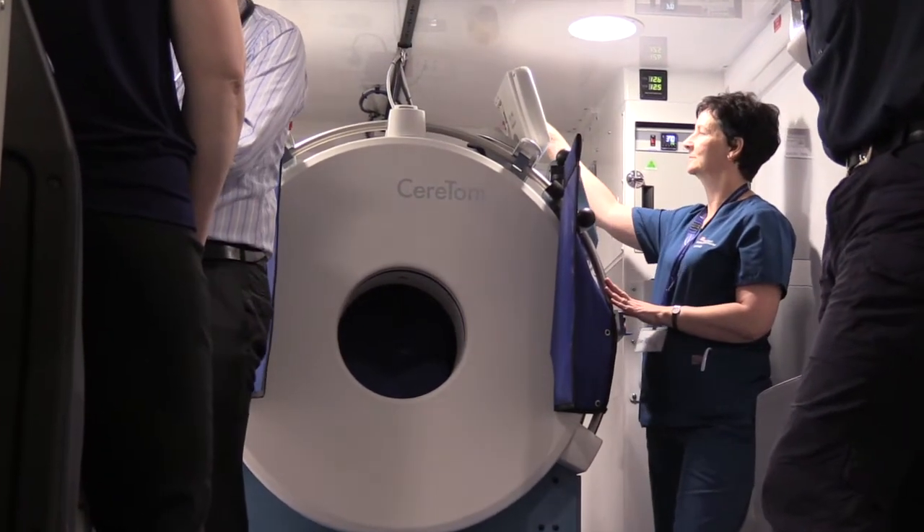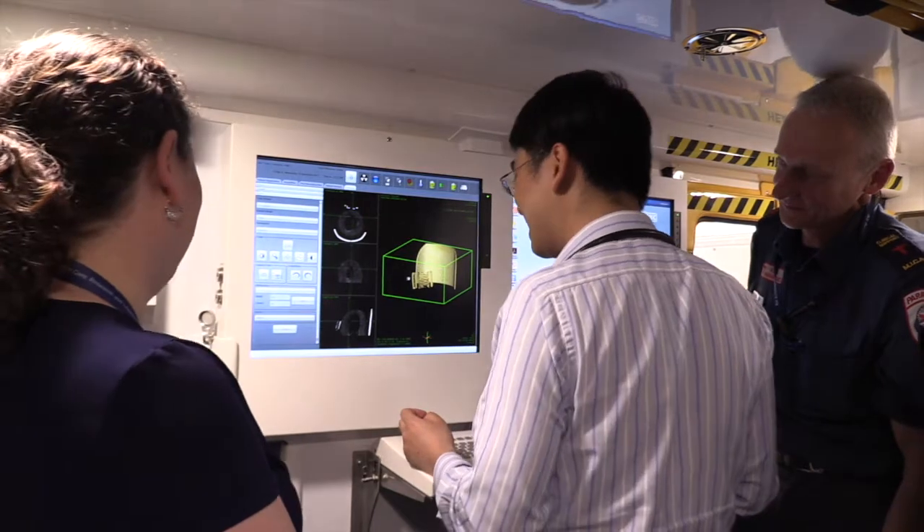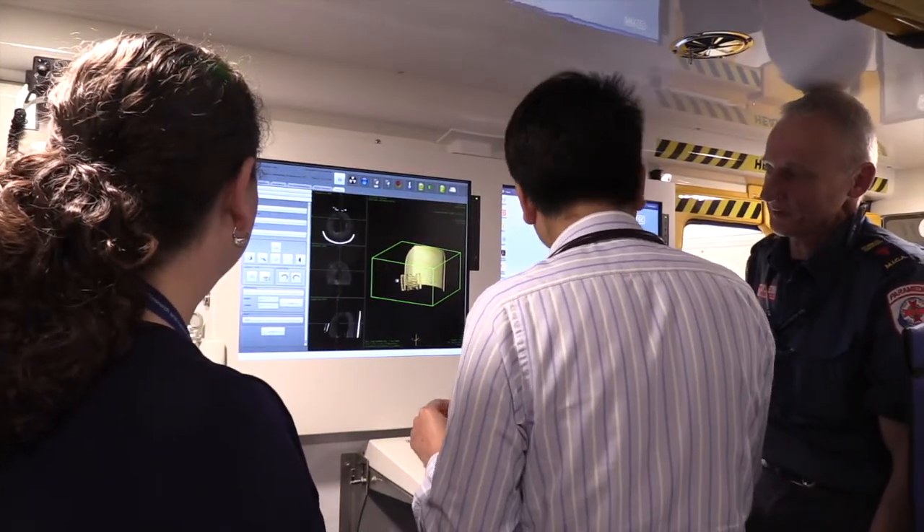The mobile stroke unit is going to be staffed by five people. We're going to have two paramedics, we're going to have a radiographer, we're going to have a neurologist and we're going to have a stroke nurse.